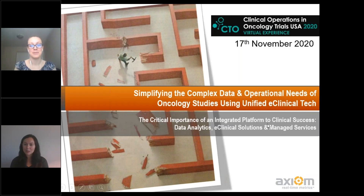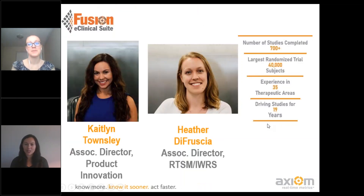Hi, everyone. As Heather mentioned, my name is Caitlin Tamsley, and I'm the associate director of product innovation here at Axiom. I work on helping update and keep our technology up to date with lots of great features and then consult with different teams as to what solutions might be best for their projects. I'll help walk us through some of that today.